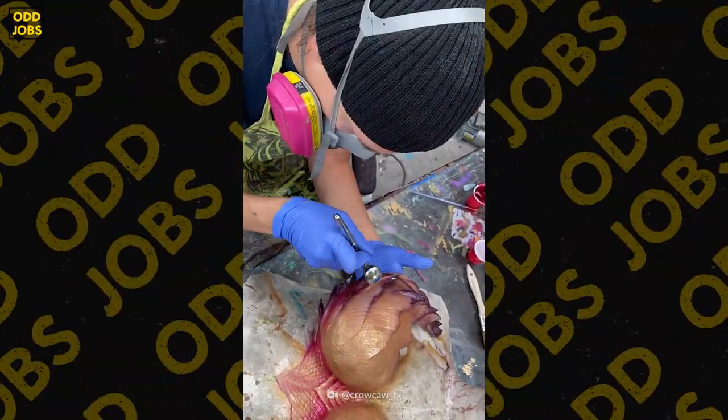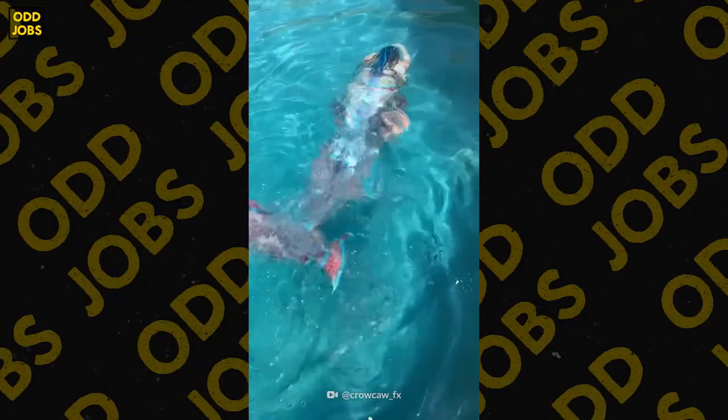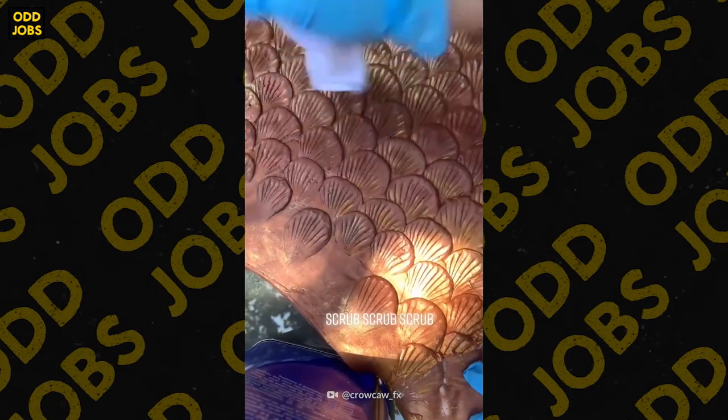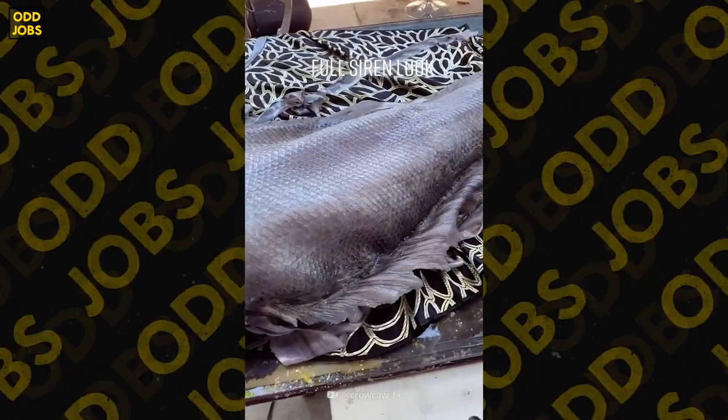Some days I paint, some days I'm sculpting, some days I'm making molds. Every single day I seem to do client consultation, which is wonderful — I love that. That's one of the parts I get sucked into a lot, just talking about the tails and talking about the designing and what we're going to do to make them fully custom.